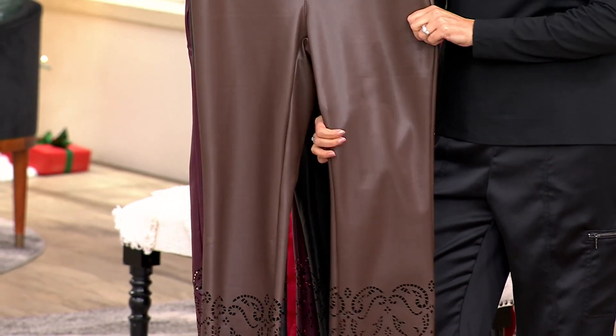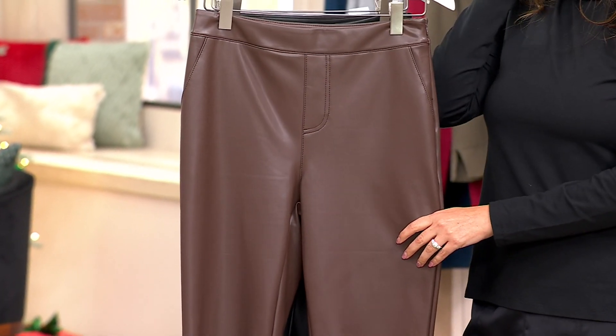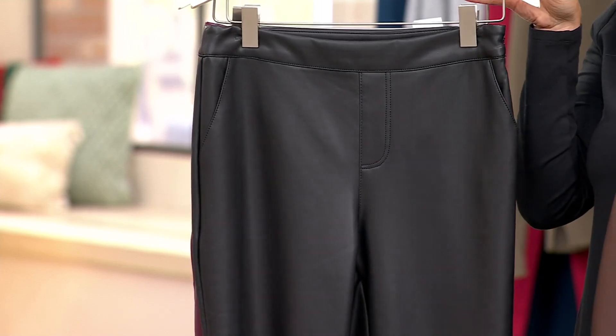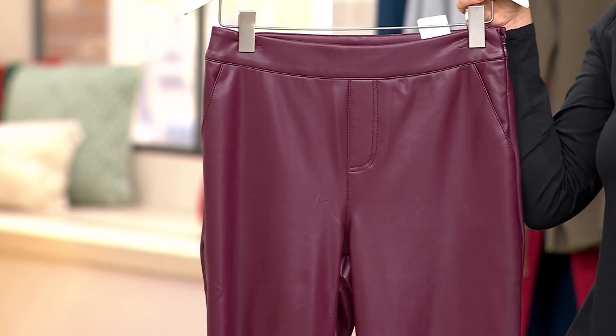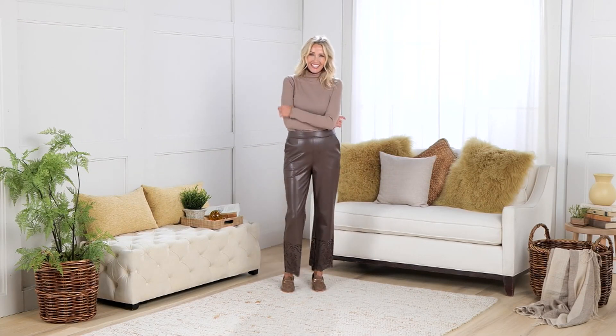And again, three different inseams to choose from: regular, petite, and tall. Three great colors: coffee bean, pitch black — that's our most popular choice — and spiced wine, which is our most limited option. So if you're loving spiced wine, make sure you run to your phone. Give us a call — that's the best way to place your order. 1-800-500-7590. The item number is A-709-26.